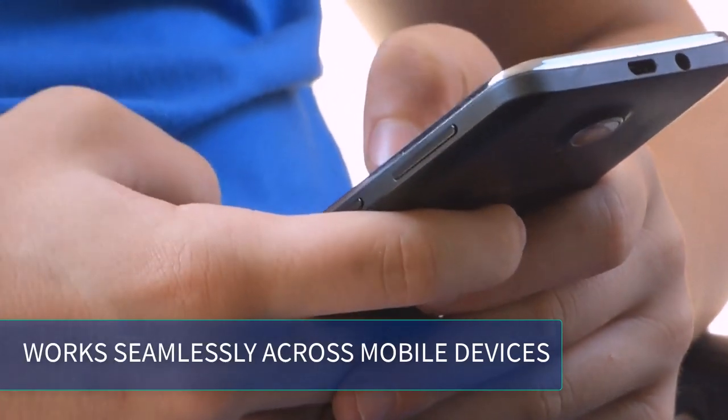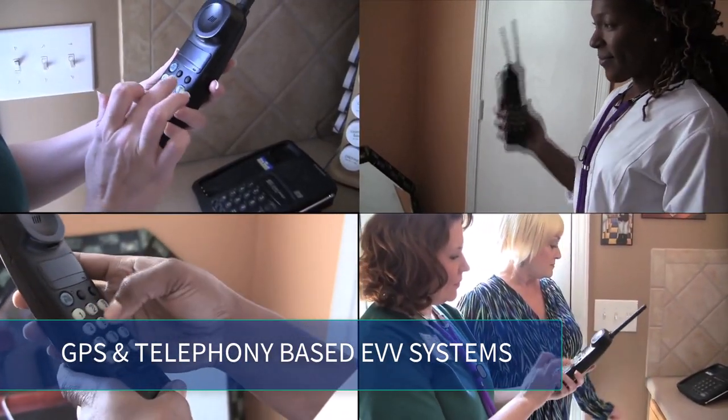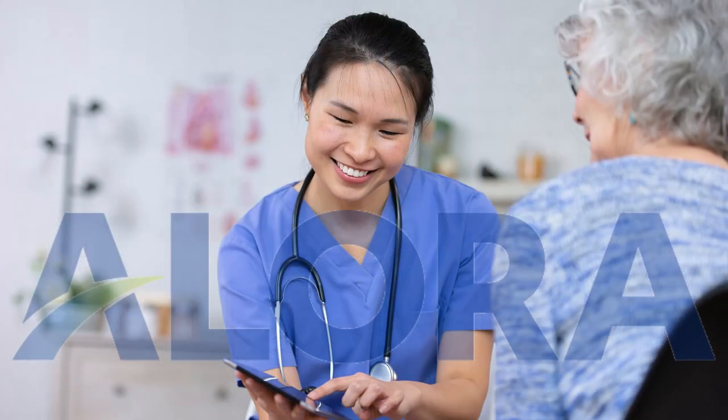Allora EVV works seamlessly across mobile devices. Allora offers both GPS and telephony-based EVV systems. With Allora's built-in EVV system, you're not just ensuring compliance — Allora's solution gives you so many more advantages.